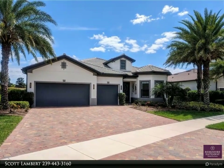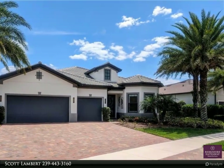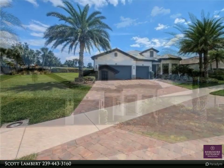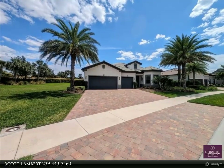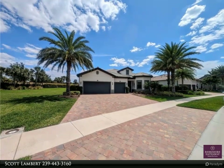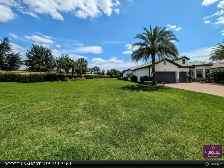This Berkshire Hathaway Home Services Florida Realty property video is presented by Scott Lambert. Stunning Stonewater model with three bedrooms, three baths, plus den/office in Somerset at the Plantation. Three-car garage with a Tesla charging station. Lakefront.